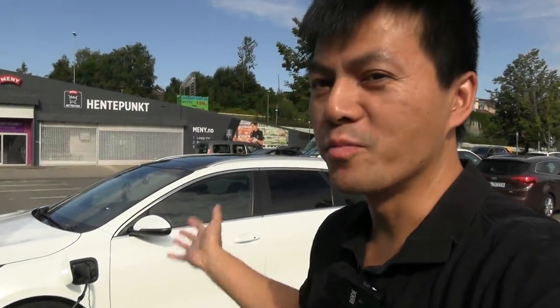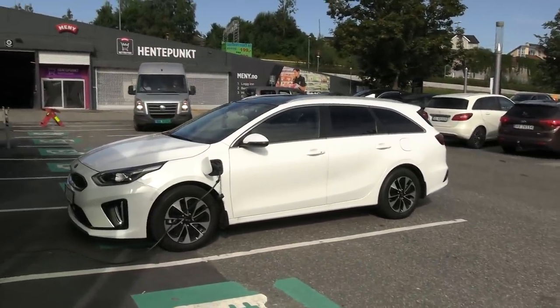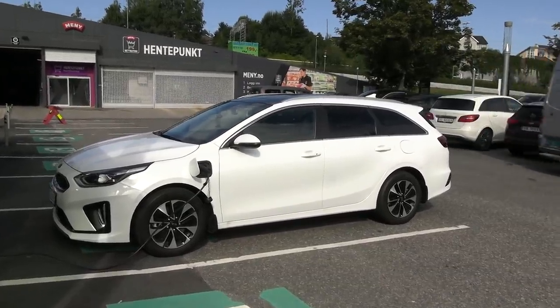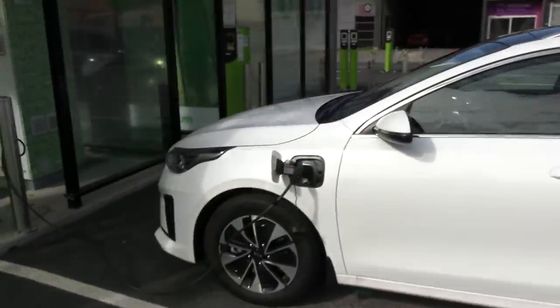Yo, what's up? We are now at Bryn Center and this is a fossil car. It's a Kia — I'm gonna call it plug-in hybrid. It's a long story, I will tell you during the way. You know the drill: 1000 kilometer challenge. I'm plugging in right now, we're gonna leave soon.